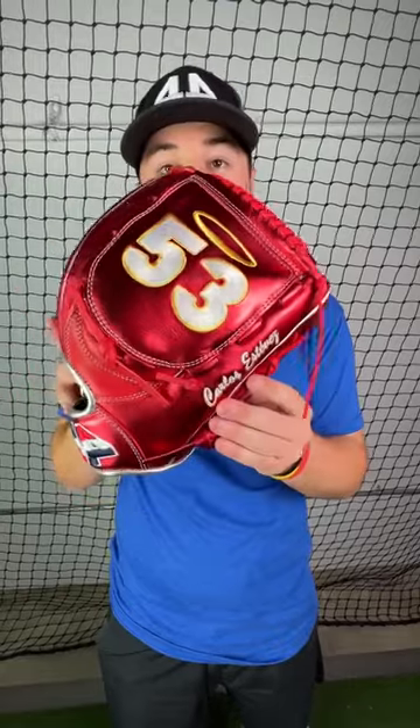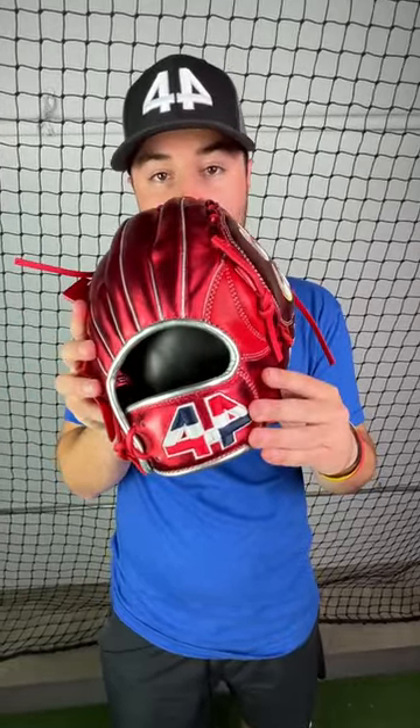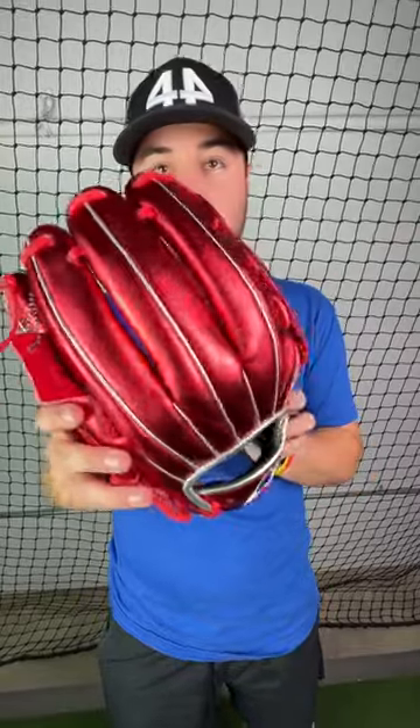On the web, we have a custom 53 logo with the halo on top — he plays for the Halos. We got his name right here in silver, the Dominican logo on the wrist, and full red steel to really shine on that mound.